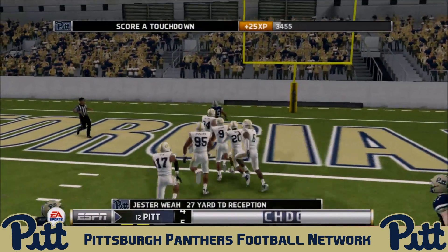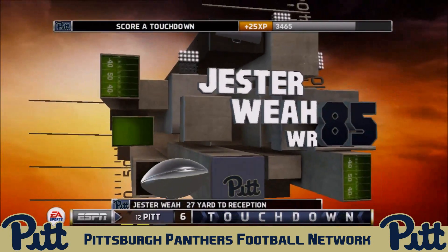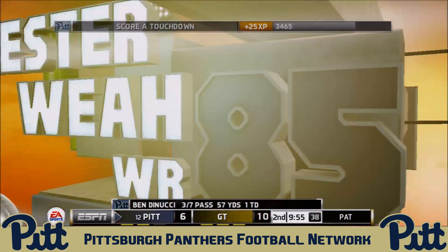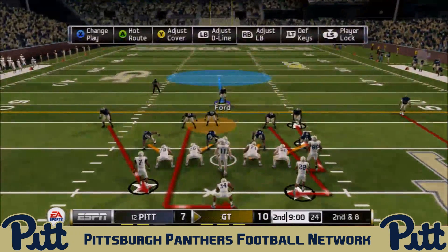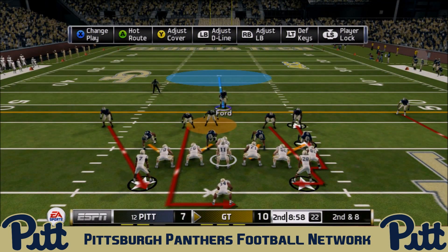Jester Weah takes the screen all the way into the end zone for the Pit Panthers touchdown, and Georgia Tech's advantage is now cut to 10 to 7.